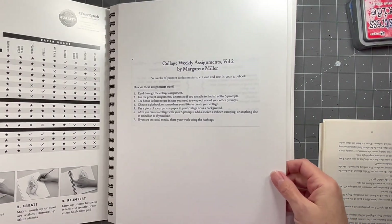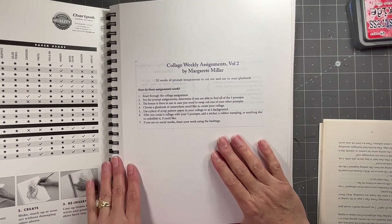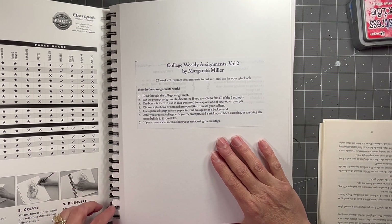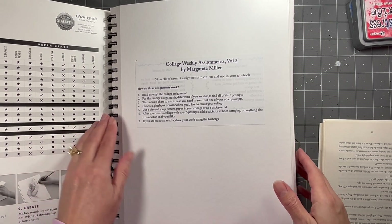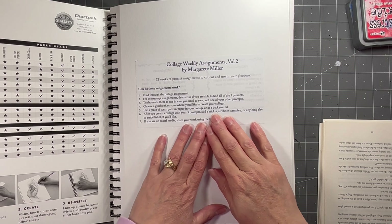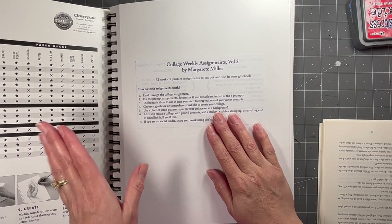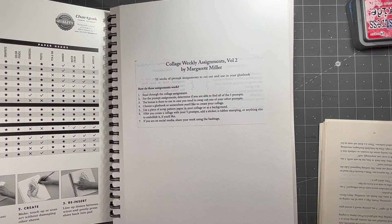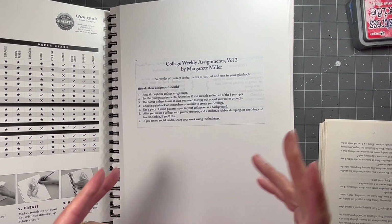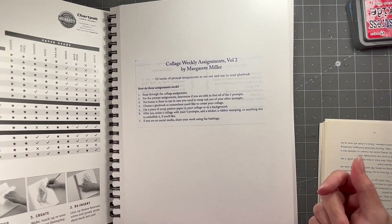If you're not familiar with the Marguerite Miller Collage Weekly Planner Challenge, it is a 52-week prompt assignment challenge. She gives six prompts a week for 52 weeks, and you can choose to use all six, or if there's something you don't have, don't like, don't want to use, you can replace one of the main items with the bonus, which is the sixth prompt for that week. I usually try to use all six, but that's totally personal preference.